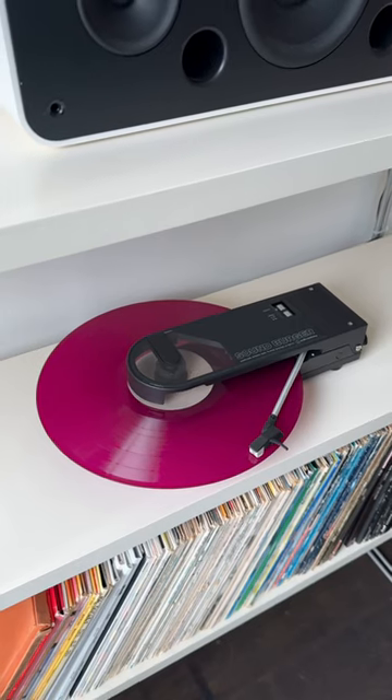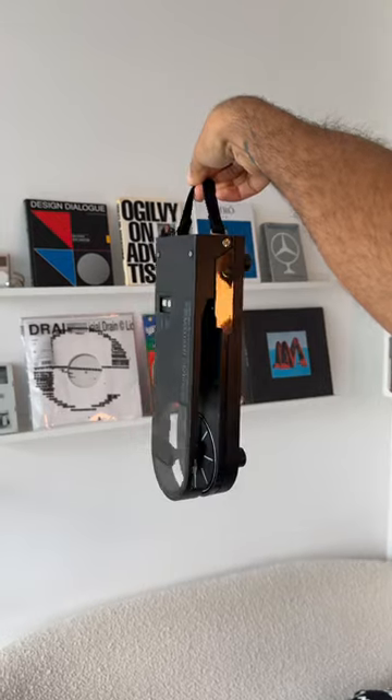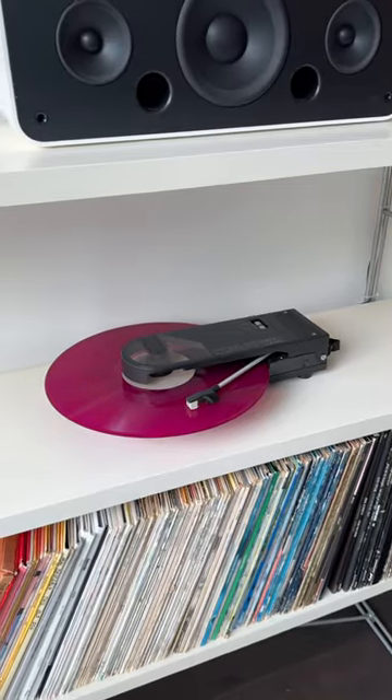I found the absolute coolest record player. This is the fully wireless battery-powered Audio-Technica Soundburger. It is a reissued version of the original Soundburger released in the 80s, and this one has some super cool features.